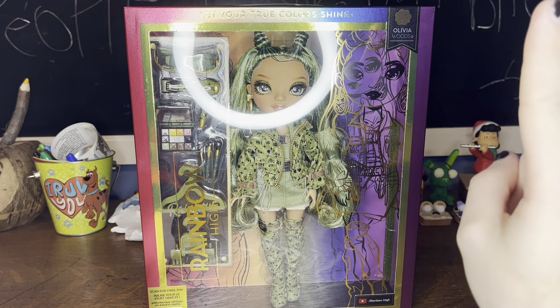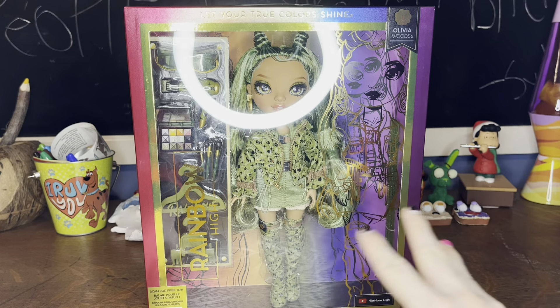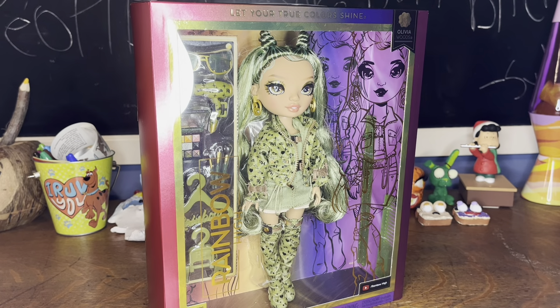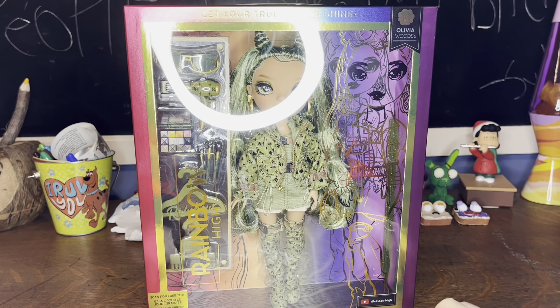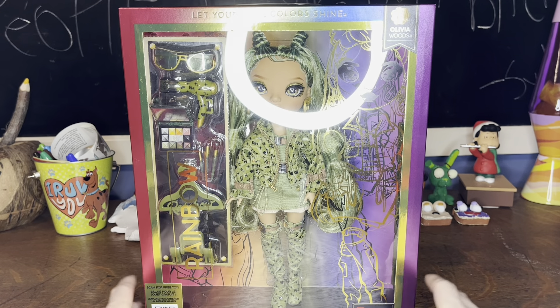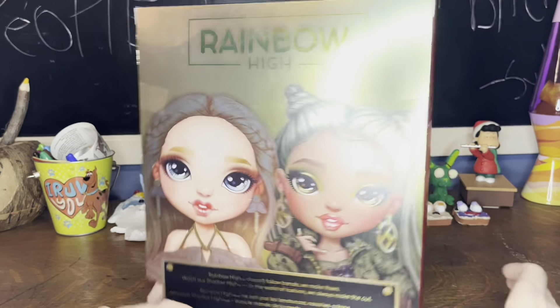And then I also saw Priscilla and Olivia. My two best friends have just gotten into doll collecting, and I'm so glad — I can finally talk dolls with them. It's just been great. So I want to go doll hunting with one of them and we're going to go to Target and get some Series 5 dolls.